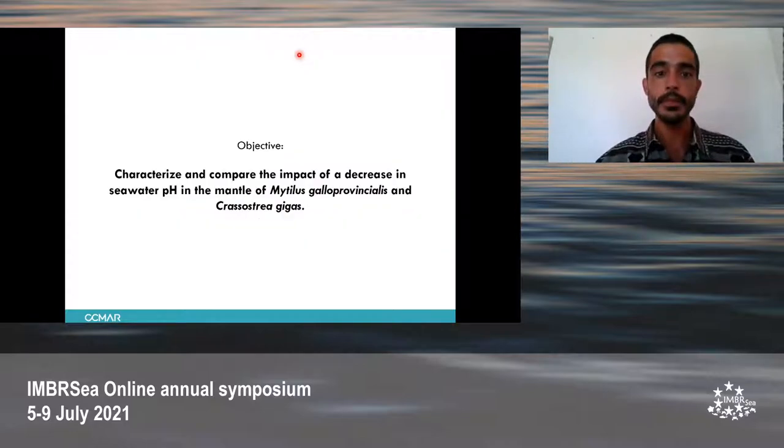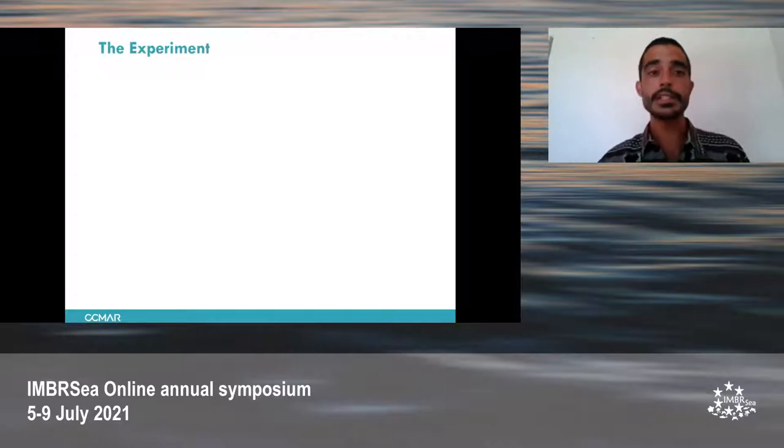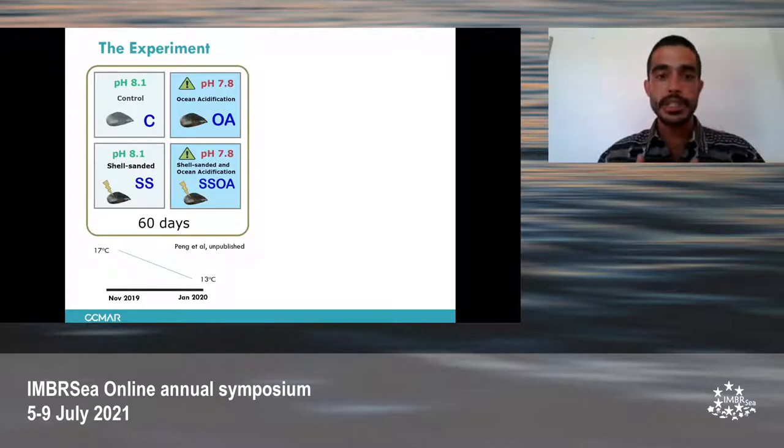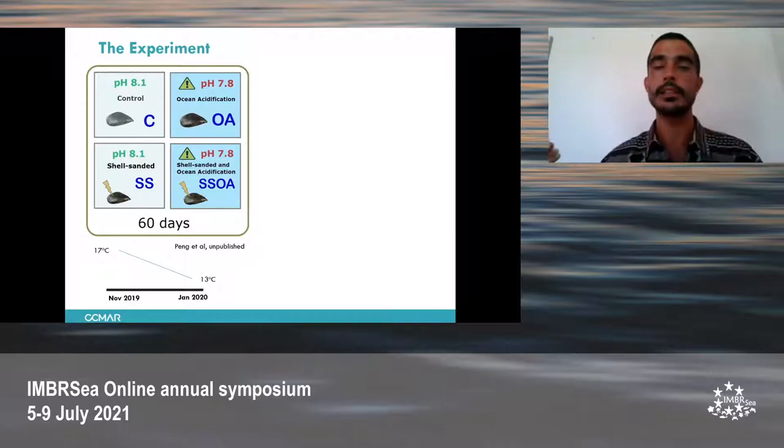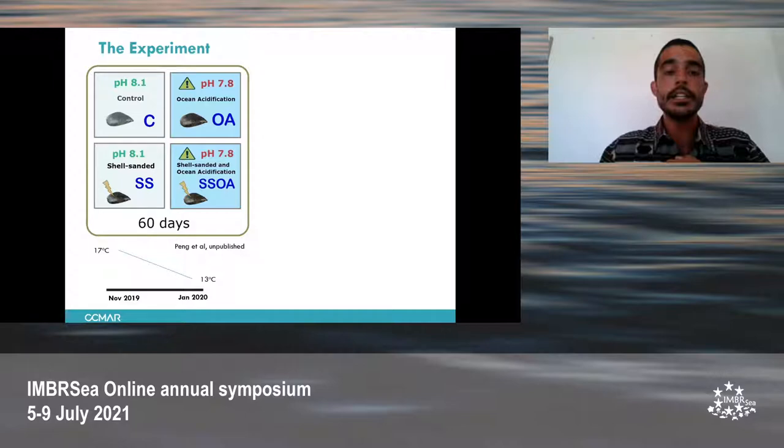The objective of my project is to characterize and compare the impact of a decrease in seawater pH on the mantle of these two species. The experiment had been carried out before the start of my thesis. The two species were separated into two groups each, having a low seawater pH of 7.8 — which is the expected pH for the year 2100 — and the normal seawater pH. In addition, shell damage was inflicted. So in the end, we had four different conditions: control, ocean acidification (OA), shell sanded, and shell sanded plus ocean acidification.